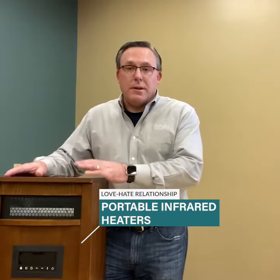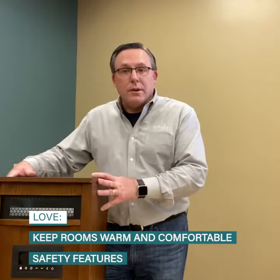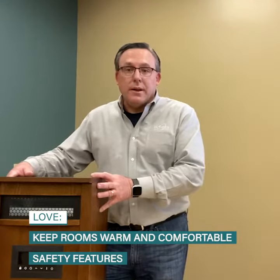People love how these items take the chill off in certain rooms in their homes. They do have some nice safety features — they're cool to the touch when they're running, if they tip over they have an automatic shut off, and they have the proper plug, which is a three-prong plug.